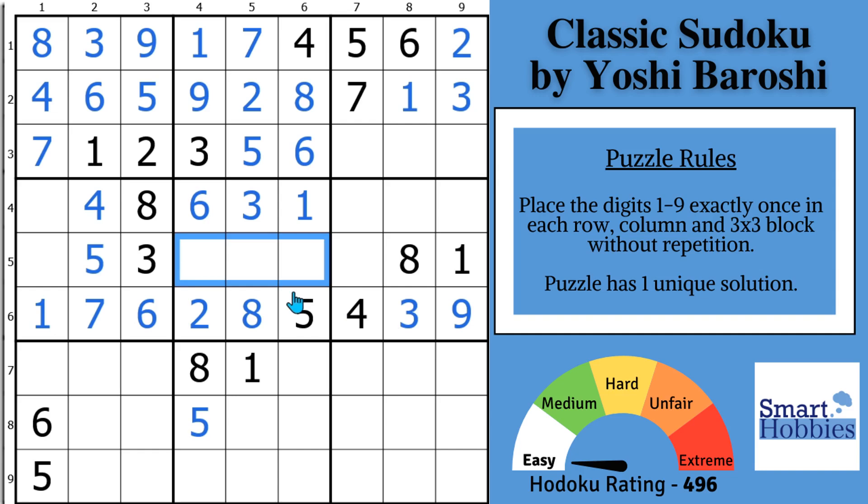If you find value in how I'm showing you to solve 17-digit Sudokus without marks, consider buying me a coffee or simply click the super thanks button — I'd really appreciate it.